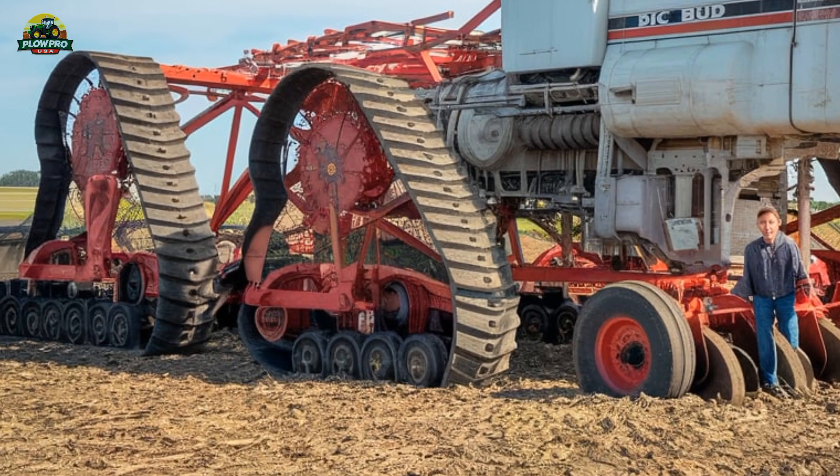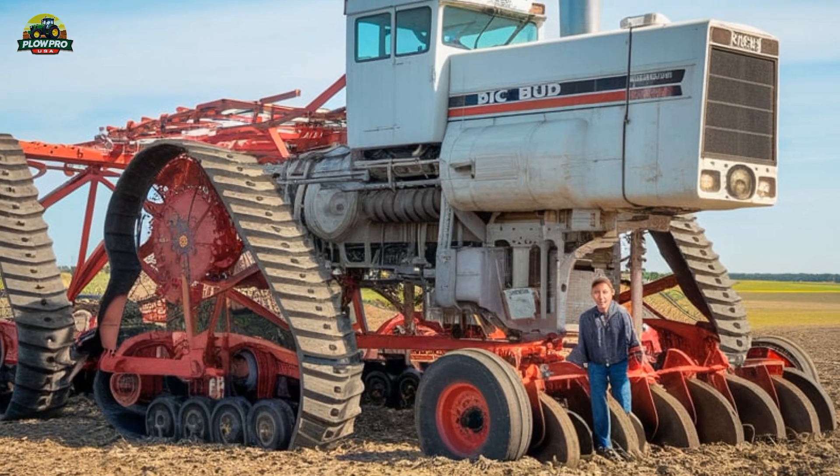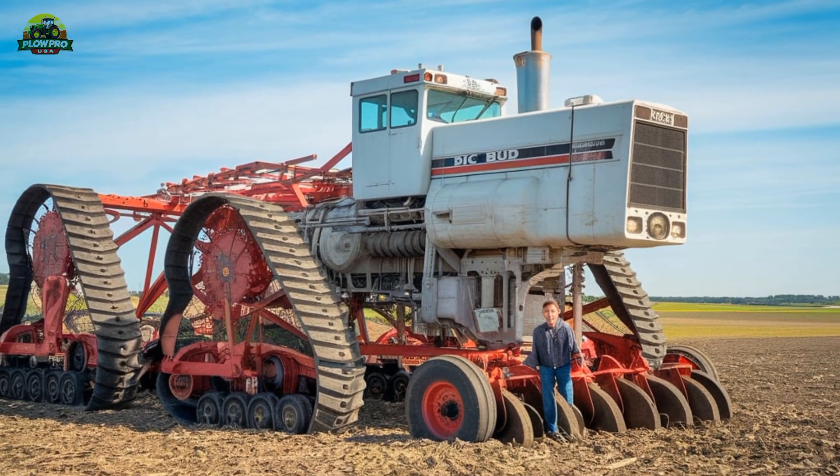Don't forget to like, subscribe, and hit the bell icon so you never miss an update on the biggest and best in the world of farming equipment.